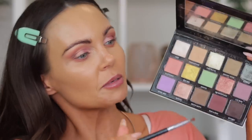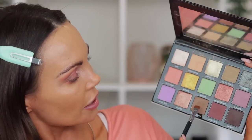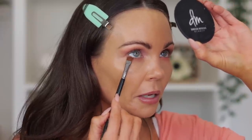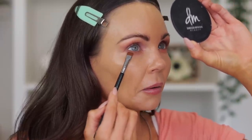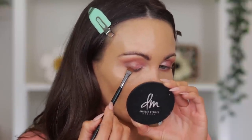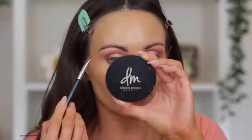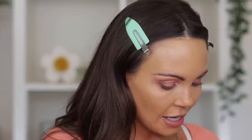I'm going to take a flat tipped brush and dip between Death Moth and Bugaboo. Sydney Grace has a very pigmented formula, so I'm going to go kind of slow so it doesn't get too carried away. I'm going to bring that right on the upper lash line as well, just to kind of have some definition.